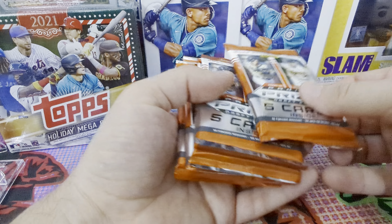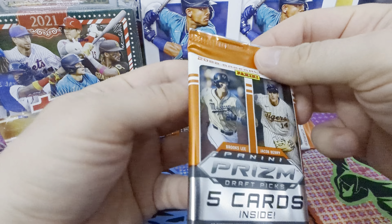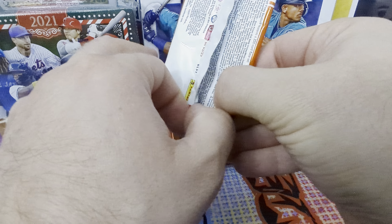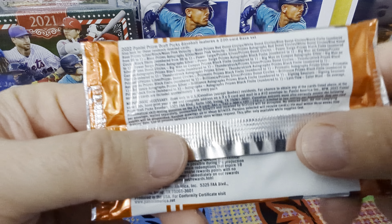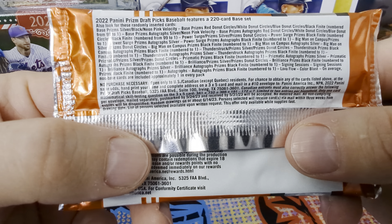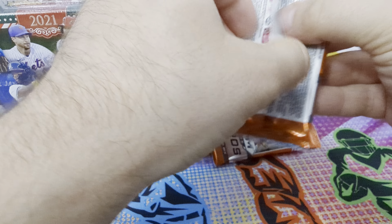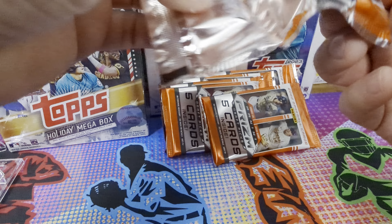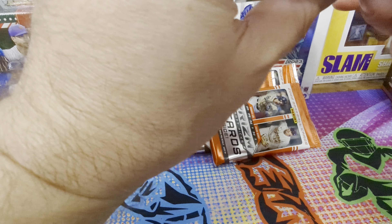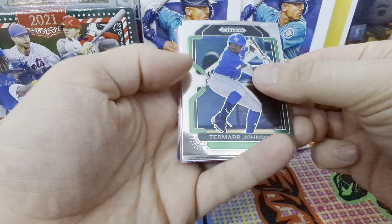Six packs, five cards per pack. I'm not great on knowing these players — who's up and coming for the draft. Maybe I know a few but I don't actually know who's going to be here. Here's some odds information. They had a couple blasters — a Christmas 2021 one and these retail ones.